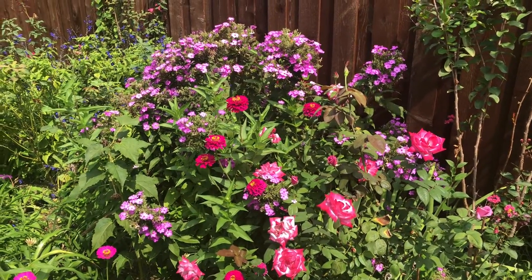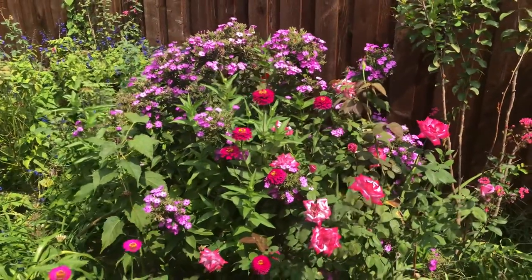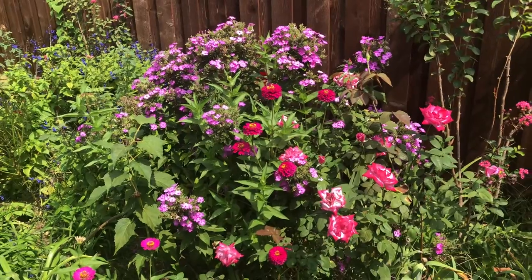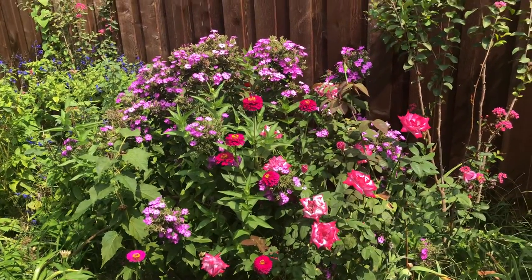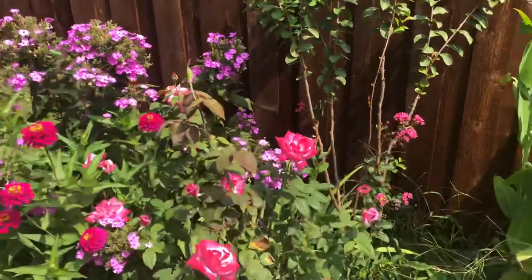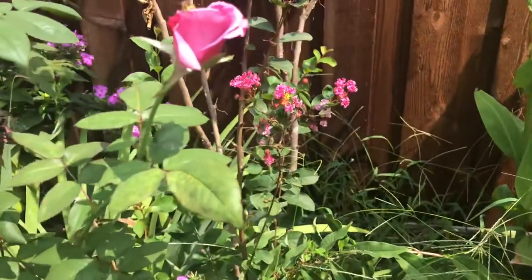Hello everyone! Today I want to show you a little part of my garden. I love how this little piece is looking today — it's so beautiful. I treasure these moments because it's the end of a season. Let me show you what I love in it. First of all, it's a rose.